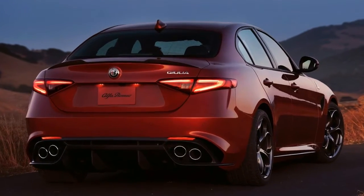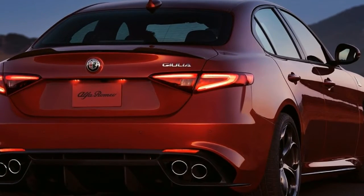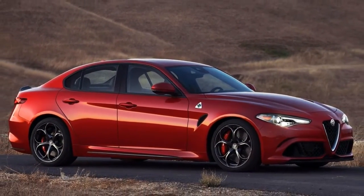It may not be the most evolved, refined, or polished entry in this field, but the Alfa Romeo Giulia is perhaps the most entertaining and driver-centric of the bunch, making it well worth the wait for those who hope to stand apart from the crowd.